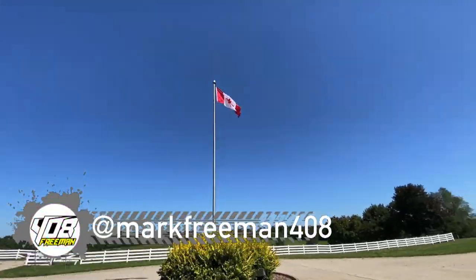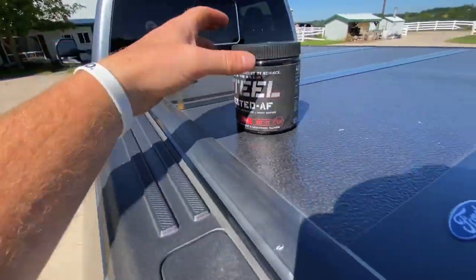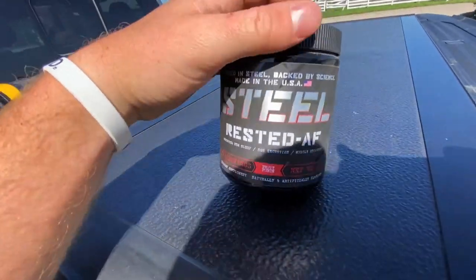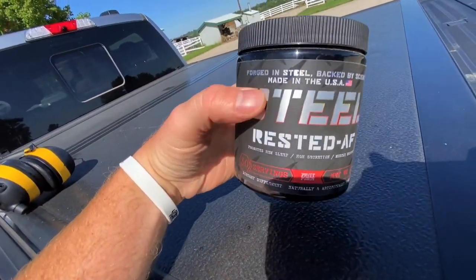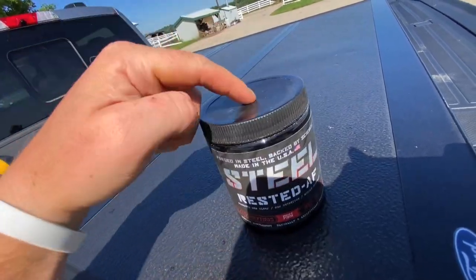It's sunny and absolutely beautiful today, not a cloud in the sky. Check this out — we got a fresh flag finally, only been a year. And check these guys out as well: Steel Supplements. I take this stuff every night for sleep. I have some sleeping issues but I take this and it knocks me right out. There's a discount code below.